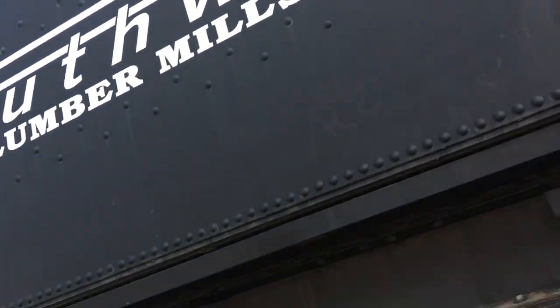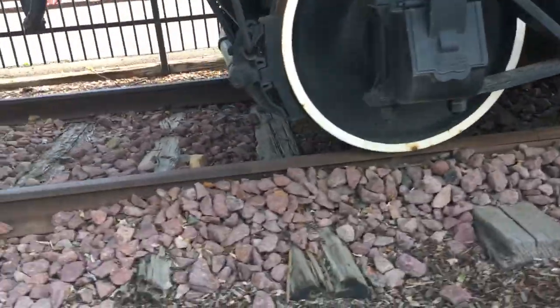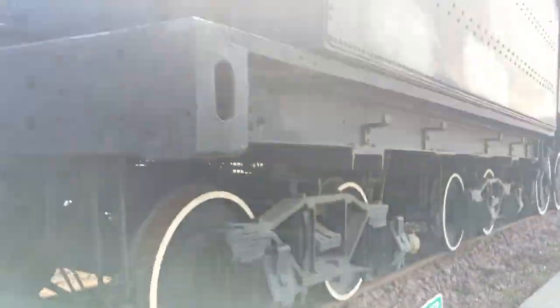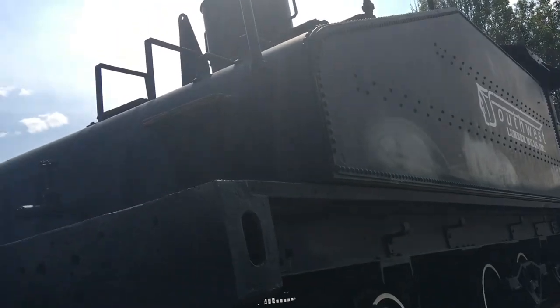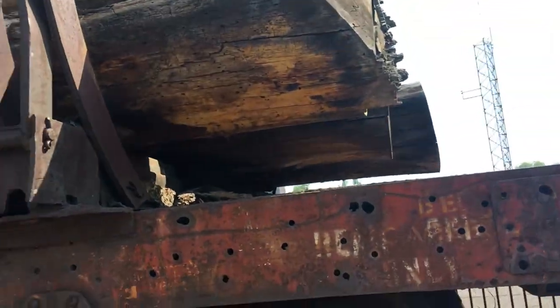And here's where all the engine's coal would be stored — there are the wheels. It wouldn't normally be stored inside there. It's also got this flatbed car with some wood on it.